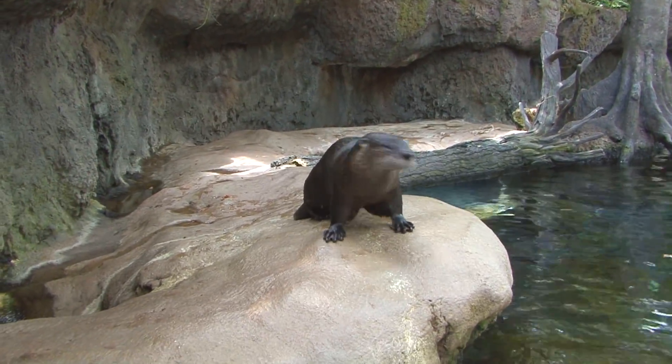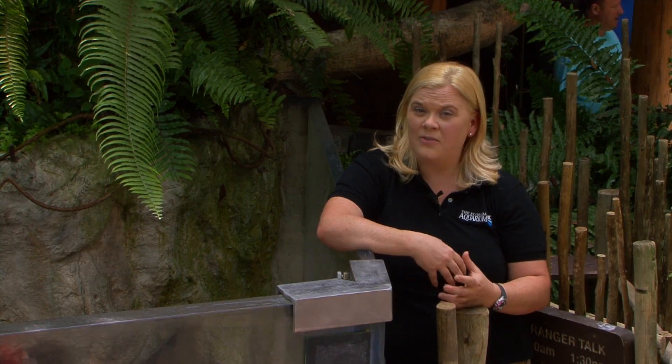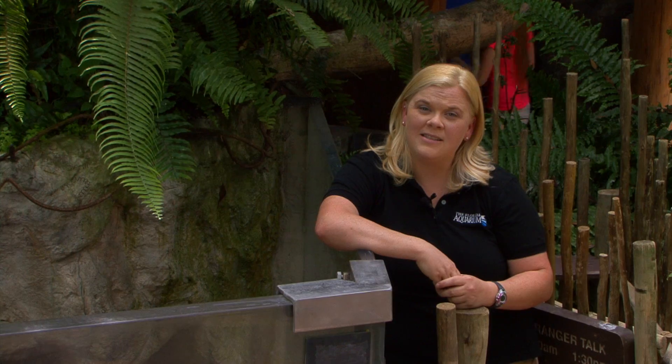Here at the aquarium, we are proud of our commitment to the rescue and rehabilitation of North American river otters. Successfully raising over 40 so far, we're hoping to continue that success for years to come.